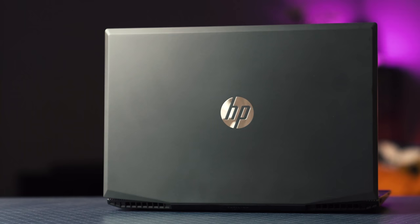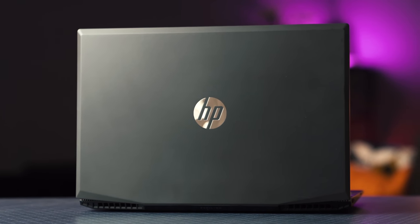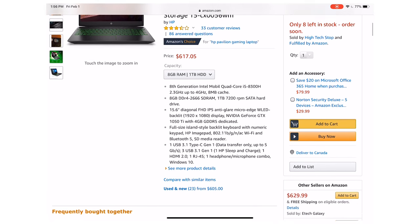I was browsing the net the other day looking for new budget laptops to review, and I came across a great deal on a budget gaming laptop that I reviewed last year. I'm talking about the HP Pavilion 15 inch gaming laptop. Last year when I reviewed it, it was over $900. Today you can pick it up for between $610 and $640 US dollars. That is an absolute steal for the specs that you get in this laptop.